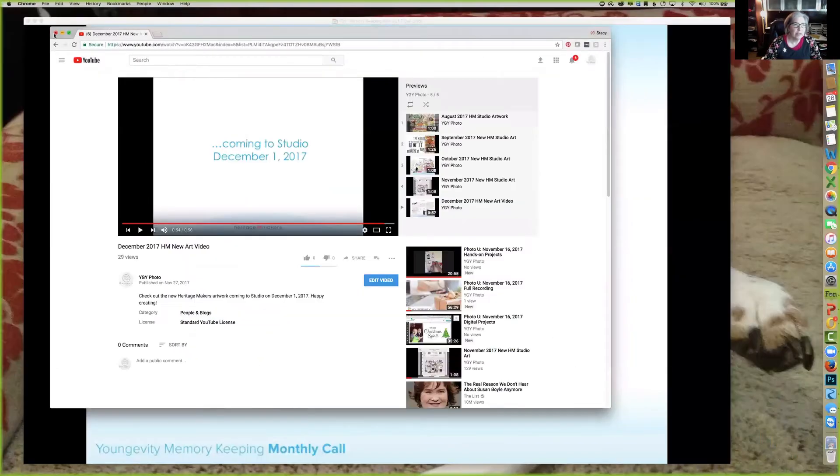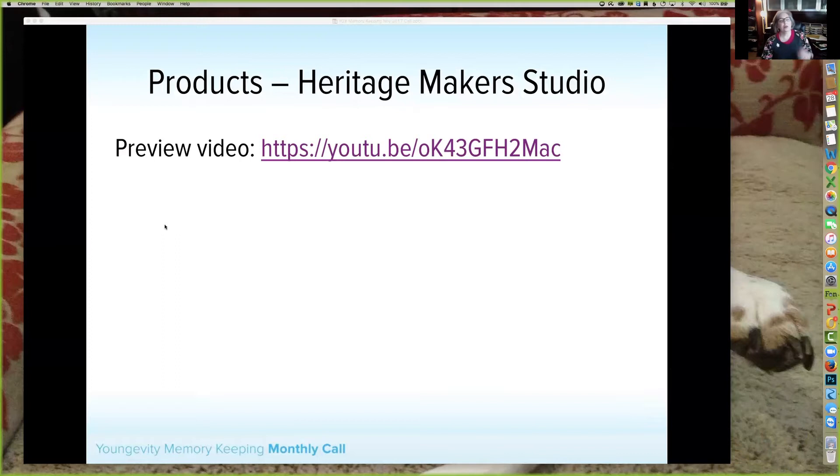Okay my friends, that is the video with the artwork — this is live now. If you received the newsletter, you would have received the link last night, or you can copy it from here. I'm sure Lisa will post it — there's the link in the chat so you can see it there.